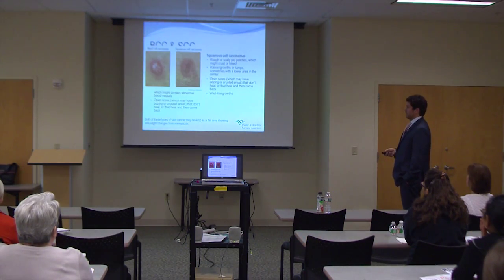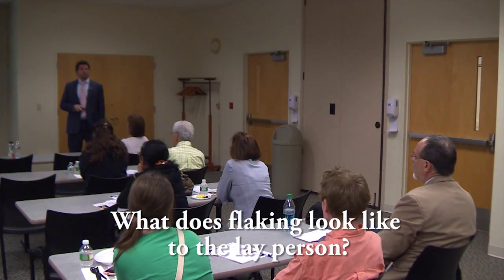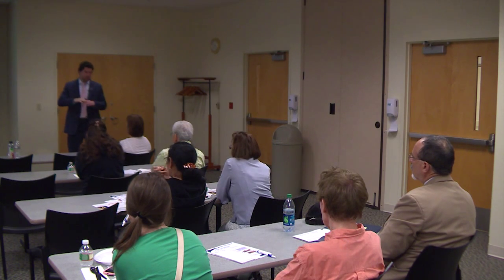Squamous cell carcinomas look different — sometimes similar, but they have a classic appearance of an open sore with a punched-out center, and they look a little rougher and more aggressive. These can also look like warts — it's not uncommon for patients to say they had a wart treated and frozen for years and it keeps coming back. If something has been there for a while and is refractory to treatment, that's a tip-off it may be a malignancy. It feels like a scab that flakes off — the top layer of skin is turning over rapidly and trying to shed itself.